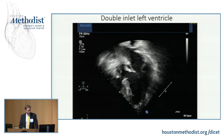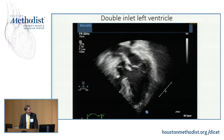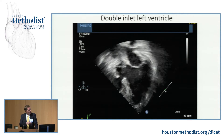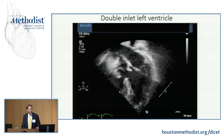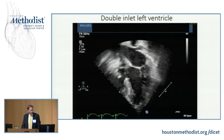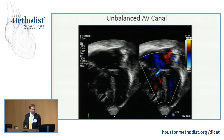Here's an echocardiogram for a double inlet left ventricle. You see the two AV valves entering into that LV and a VSD here with a smaller right-sided outflow chamber. This is from a 38-year-old patient of mine who is currently waiting for a heart-liver transplant because of hepatocellular carcinoma, which Dr. Johnson will mention in his talk about Fontans.